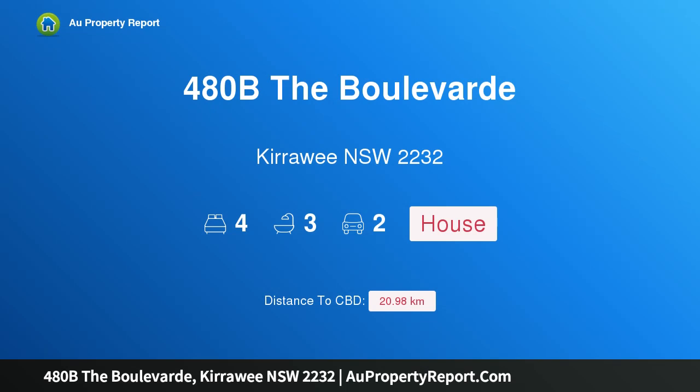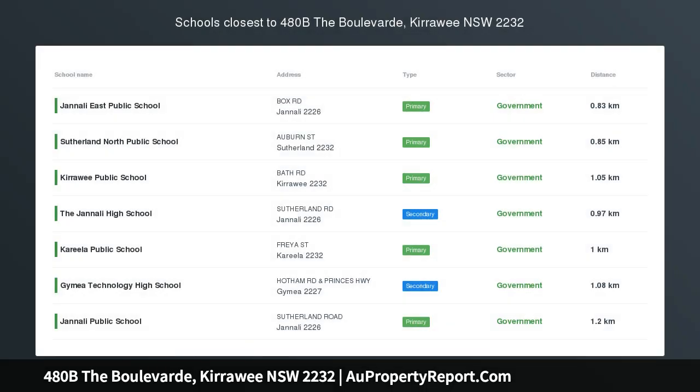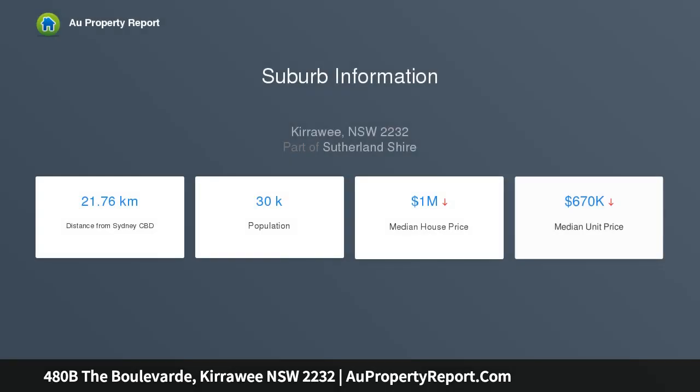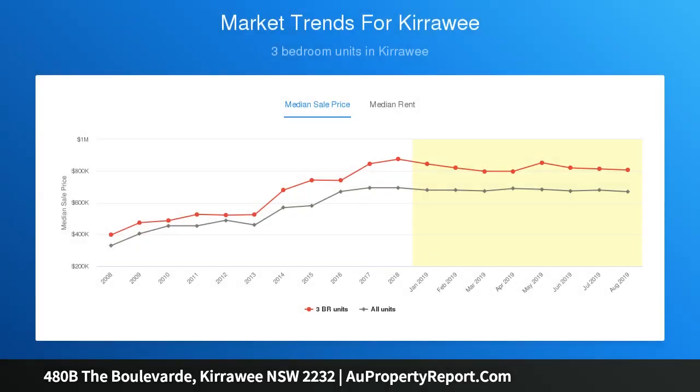Hi, I am glad to introduce Property 480B The Boulevard, Kirawee, NSW 2232. Brand new luxurious home. Featuring contemporary luxury and flawless design, this brand new home combines quality and functionality showcasing stylish light-filled interiors, superior finishes and impressive proportions spanning two levels. Dedicated to modern family comfort and effortless entertaining, this stunning home will suit those who value quality, character and comfort.